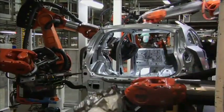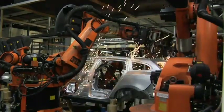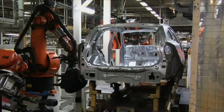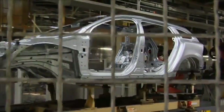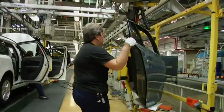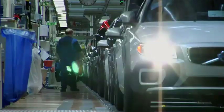At the Torslanda factory here in Gothenburg, production of the new V60 has just started. At this point, at the beginning of production, the rate is just over 100 cars a day, but as early as November the new model will be in full production, meaning 240 cars will be produced every day.